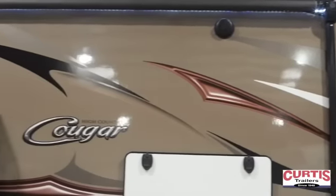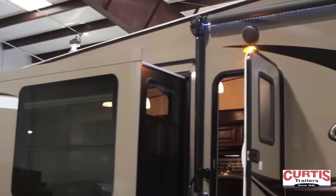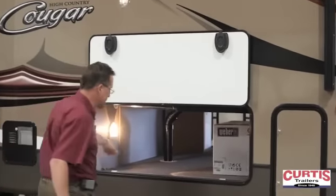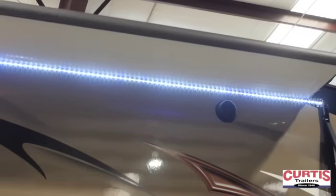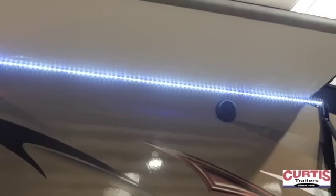The High Country package includes frameless windows and colored sidewalls — that's a nice new decal package for this year. We've got a power awning, lots of basement storage including side tool boxes, and an LED light package in the awning that gives you a really nice light strip with bright white LED lights in addition to your porch light up above.